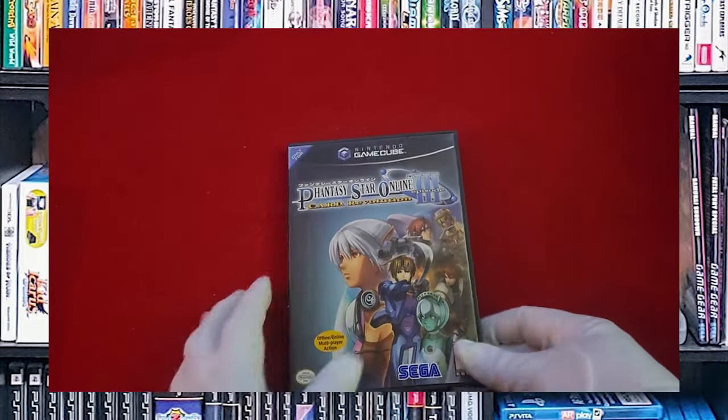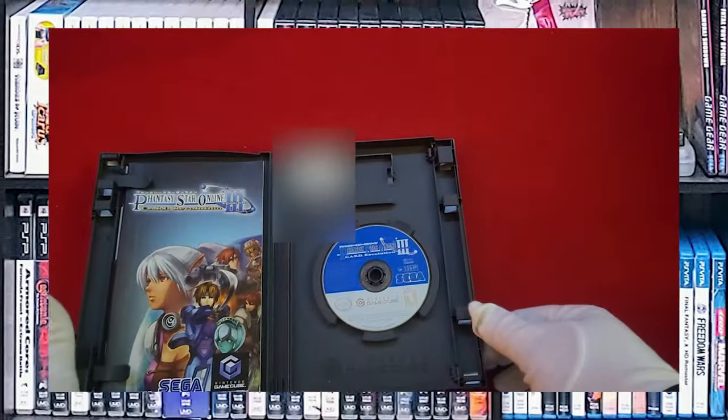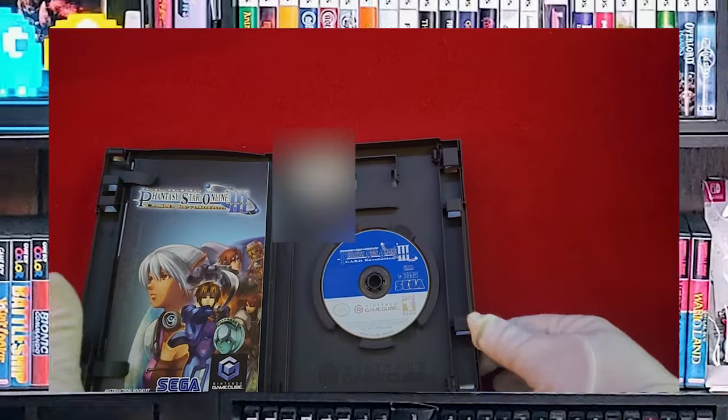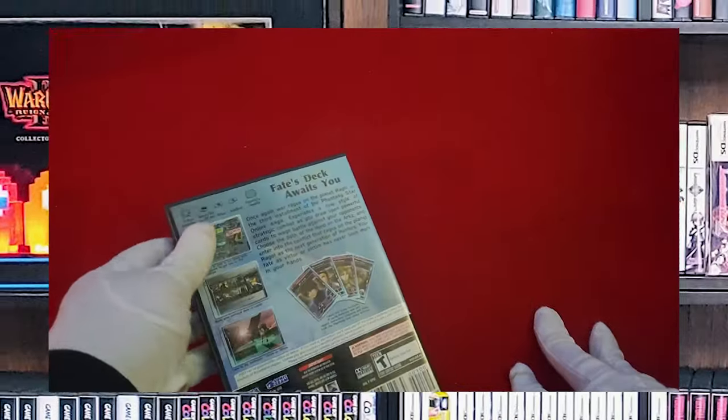Phantasy Star Online 3. More of the same, except this was not the same game — this was some weird card battle game that honestly should have been a mini-game if anything. It should not have been its own standalone release.